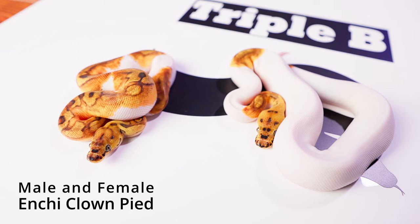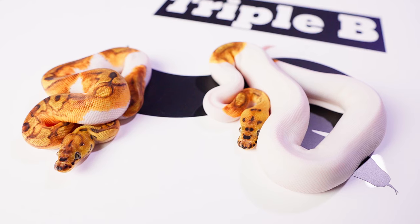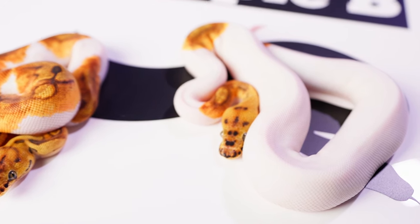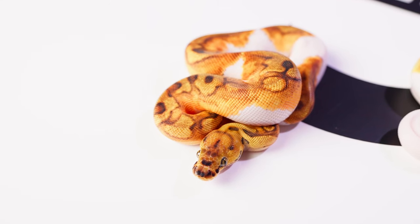The high white Clown Pied over here is the male, and the low white Clown Pied over here is the female — they're brother and sister, not available as a package unless you want that. I don't know why you would, but if you do I guess we could. They're both individually listed on Morph Market at 50% for the first week after this video goes live.